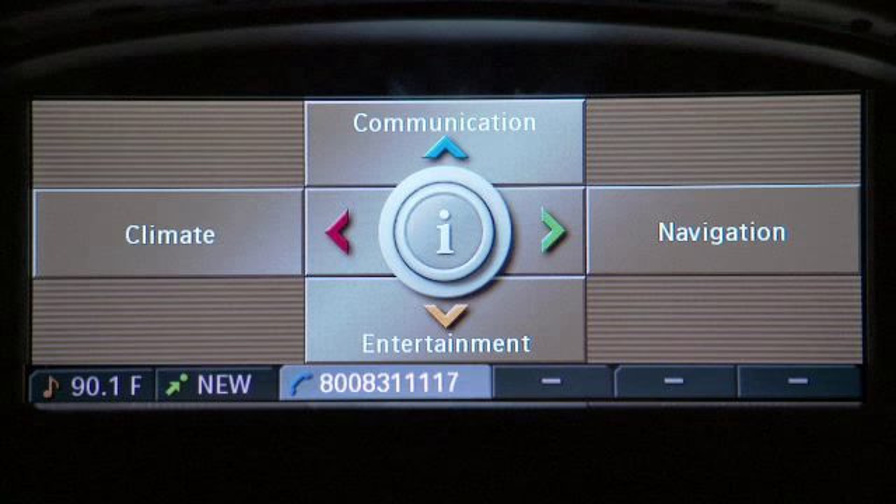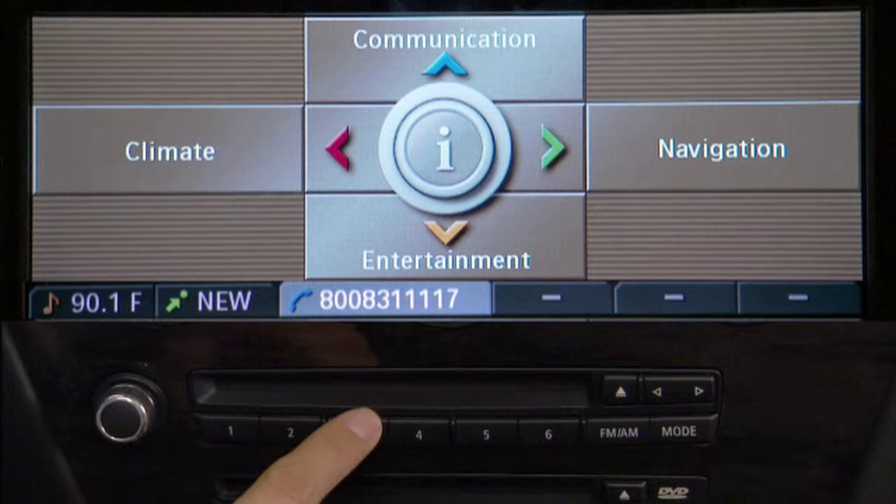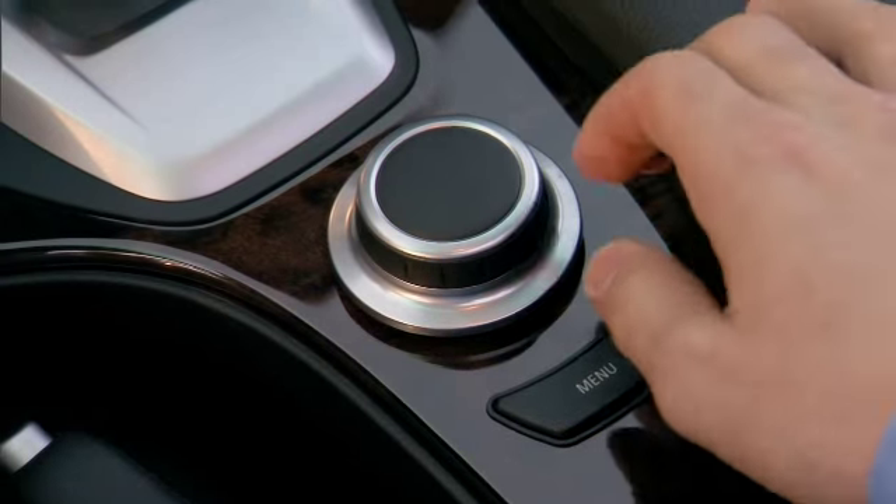To see what function each key is assigned to, just run your finger along the keys. This won't work with gloves on. Touch a key to recall a previously assigned function.